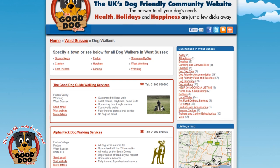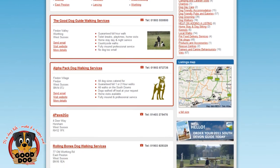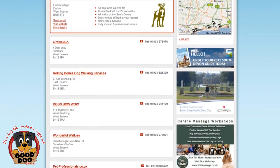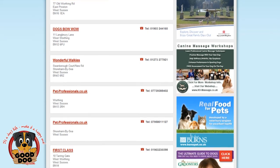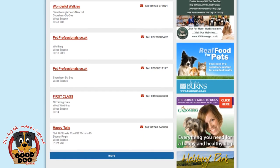Premium listings take priority at the top, followed by the free option. All listings rotate. If you can't find yourself on the first page, click on more.